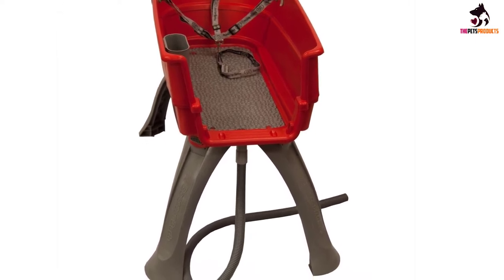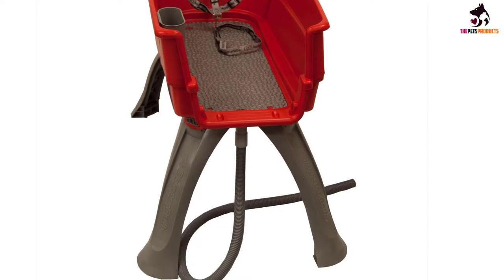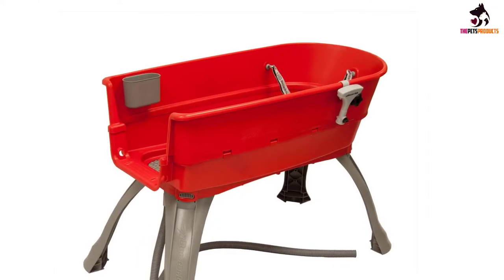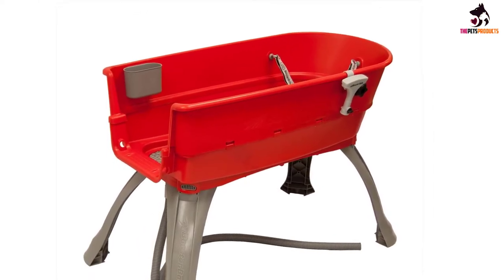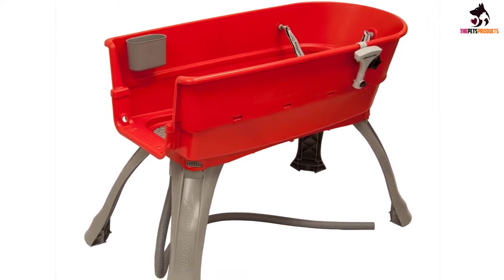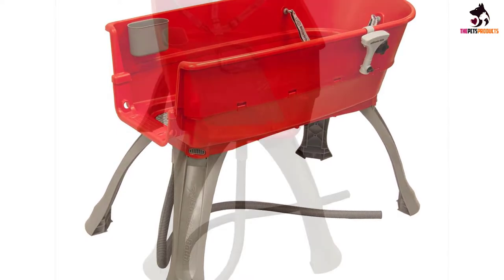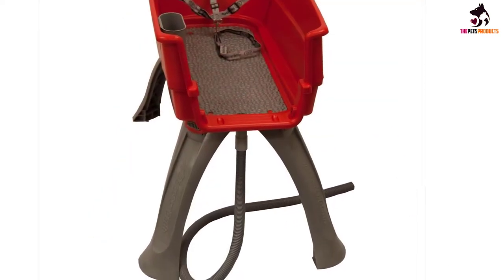The snap-on legs are also fitted with rubber feet to avoid slippage while your dog is getting into or out of the bath, or while it is in use. There's a three-point restraint included which allows you to make sure your pet doesn't abandon ship mid-bath. This features a quick-release removable collar, so there's no fumbling around when bath time is at an end. A non-slip mat is fitted to prevent your dog losing his footing or slipping and hurting himself while in the water, and you can keep everything you need close to hand with the included shampoo caddy.